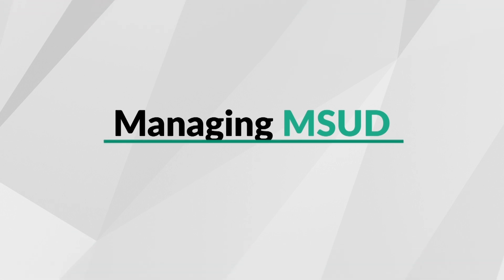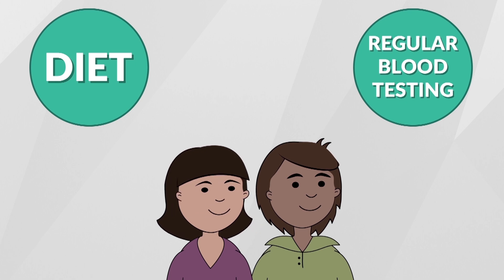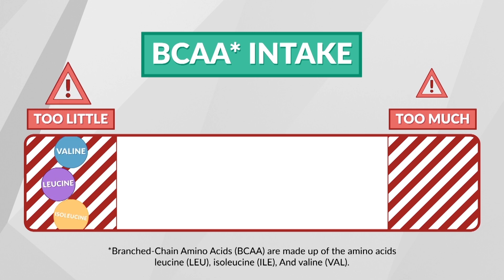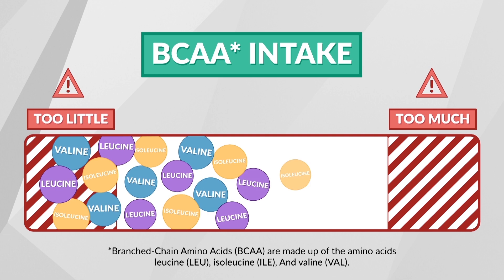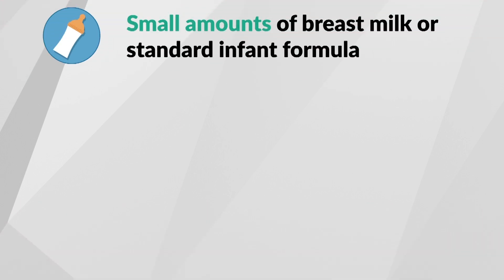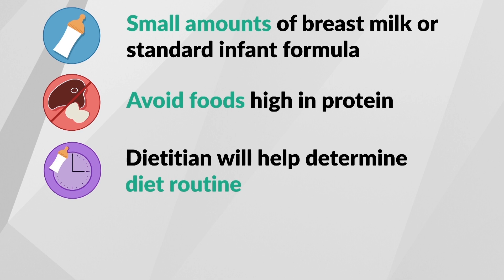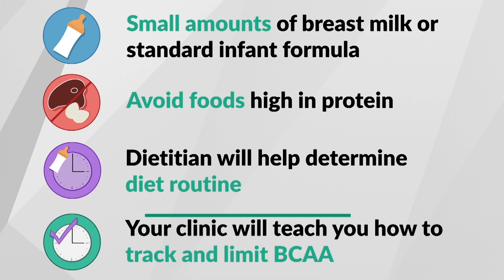You can manage MSUD through your baby's diet and regular blood testing. There are two main components to managing MSUD through diet: a whole protein-restricted diet and a special metabolic formula. Even though branched-chain amino acids are dangerous for someone with MSUD, they are essential for normal development, so a limited and controlled amount must be taken daily. This means your baby can only have a small amount of breast milk or standard infant formula. As your child gets older and starts eating regular food, foods that are high in protein must be avoided since all protein contains branched-chain amino acids. Your dietitian will tell you how much breast milk, infant formula, and foods with whole protein to feed your baby. As your baby starts to eat solids, your clinic will work with you to teach you how to track and limit branched-chain amino acids.